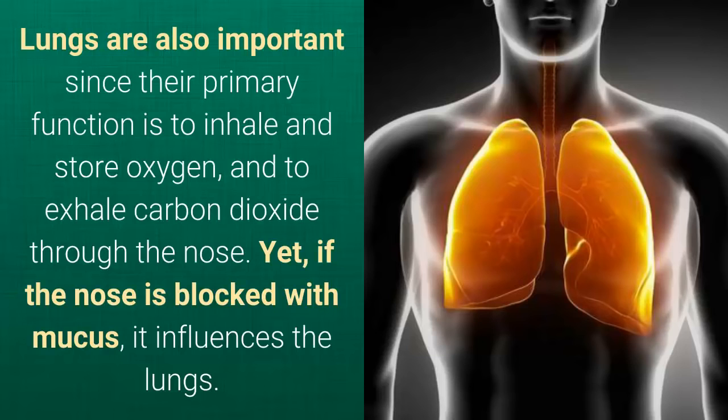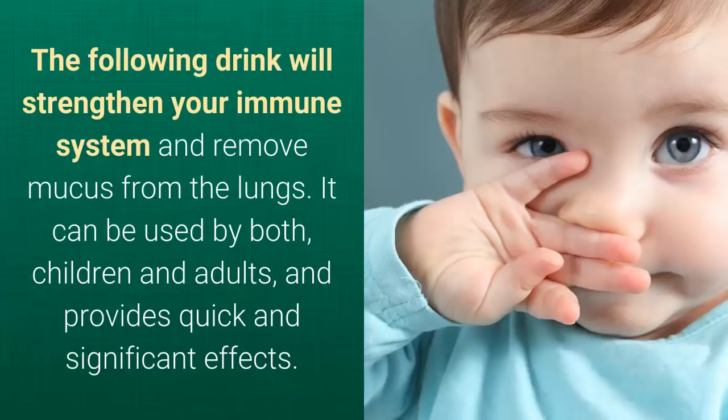If the nose is blocked with mucus, it influences the lungs. The following drink will strengthen your immune system and remove mucus from the lungs. It can be used by both children and adults, and provides quick and significant effects.